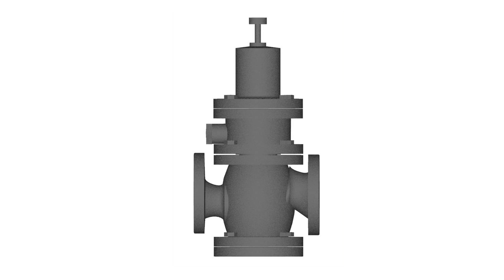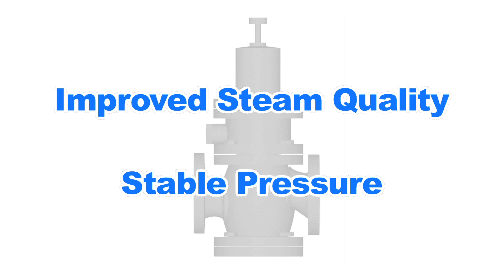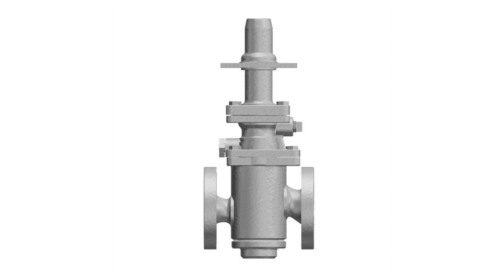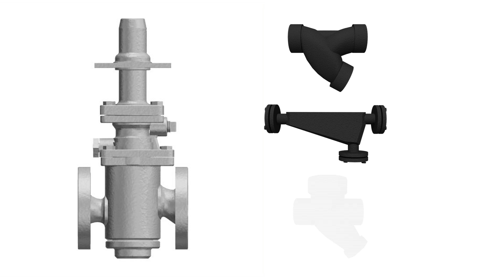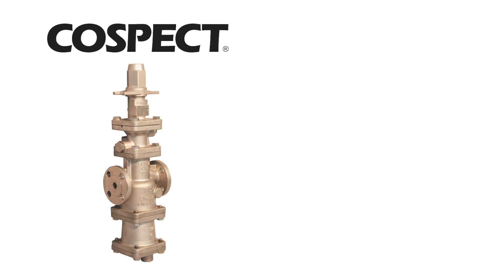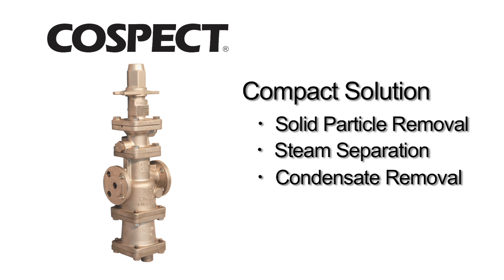To resolve these problems and provide improved steam quality and stable secondary pressure, TLV redesigned a traditional pilot-operated pressure-reducing valve and combined it with a strainer, separator, and trap to create COSPECT — a compact all-in-one solution for solid particle removal, steam separation, condensate removal, and pressure reduction.